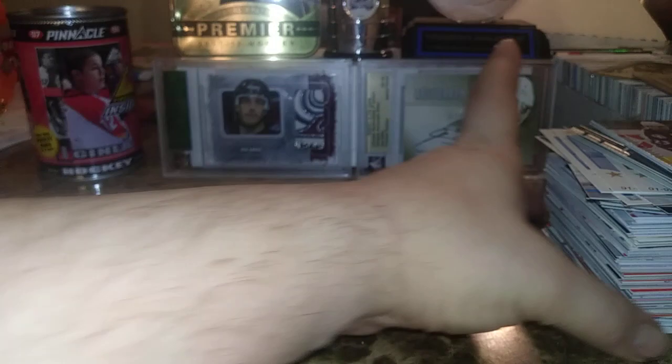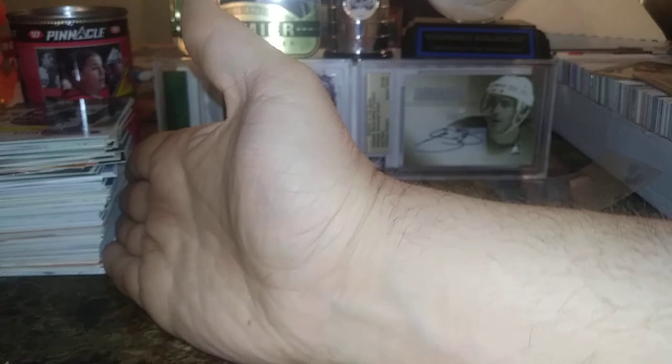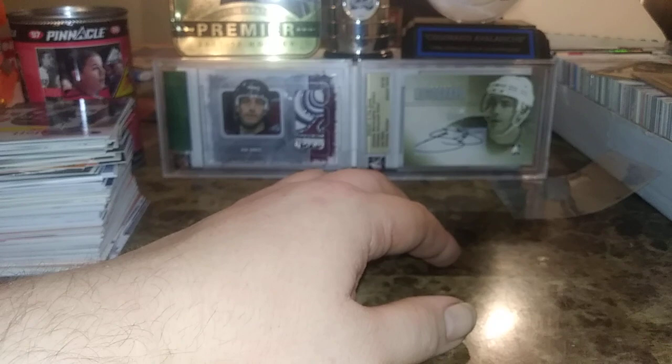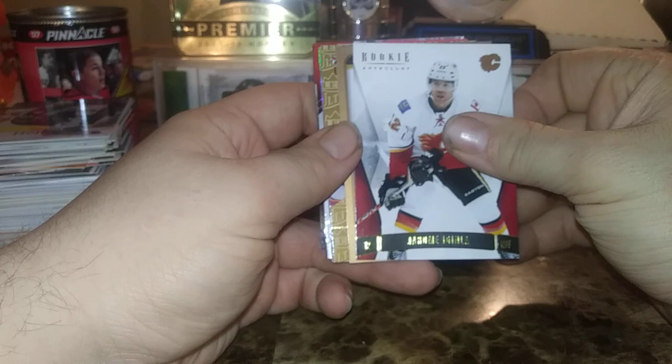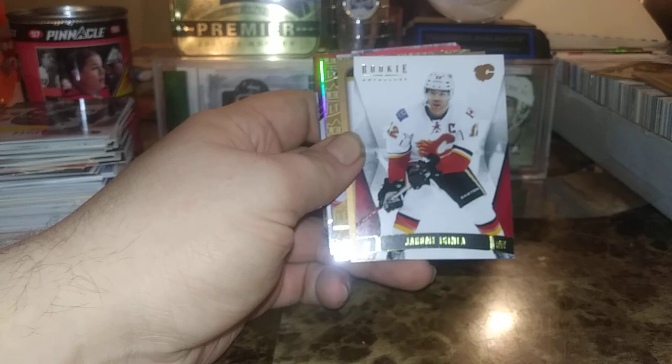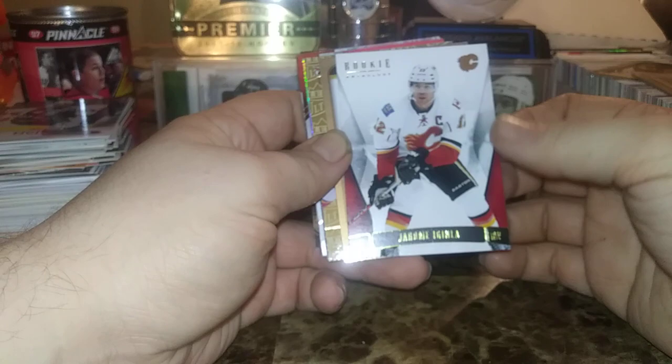Okay everyone, thanks for watching — hopefully you weren't too bored by that. Leave a like, comment, and subscribe and stay tuned for more. I'm going to show you one or two random Iginla cards from my collection. I am selling my Iginla collection — there's like two or three hundred cards — I'm going to sell them for cheap. If you're interested just message me.